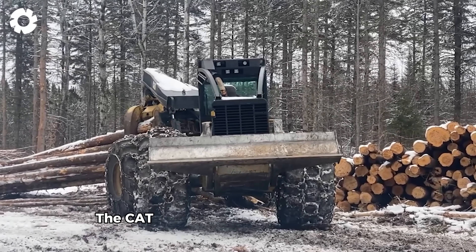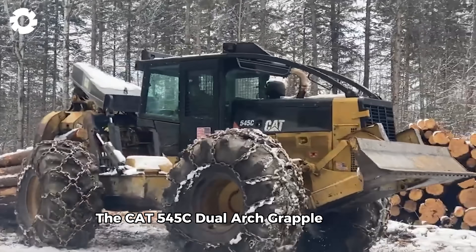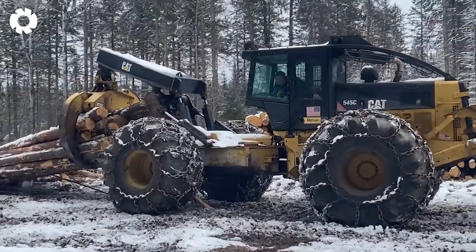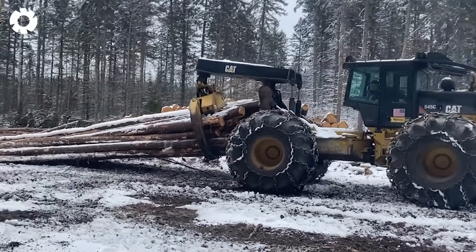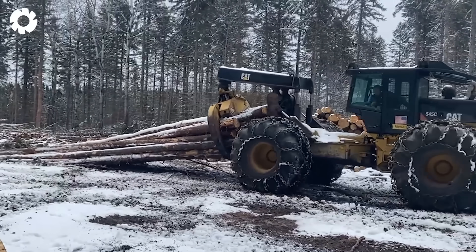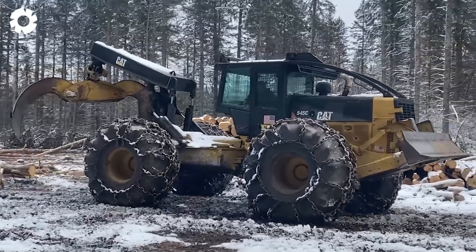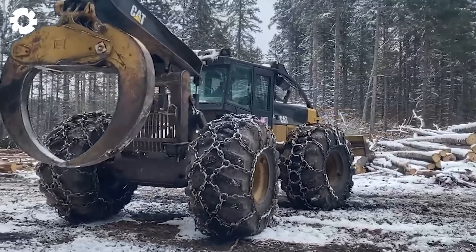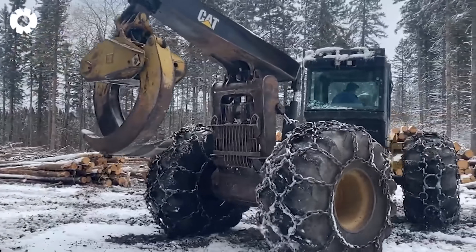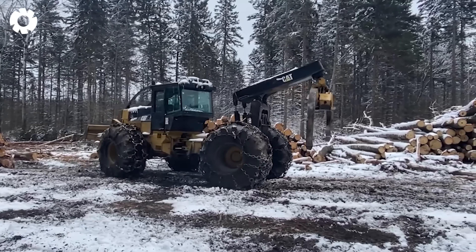The CAT 545C dual arch grapple skidder, equipped with a powerful 190 horsepower engine, is an essential machine for large-scale forestry projects. Its ultra-strong dual grapple system allows it to grip and drag massive logs with diameters up to 90 centimeters, navigating through even the most challenging terrain.